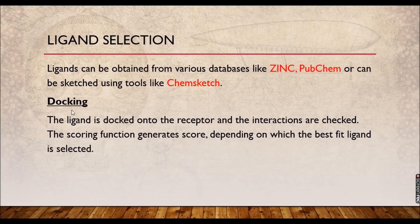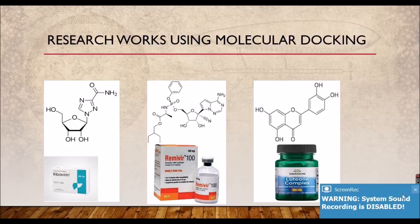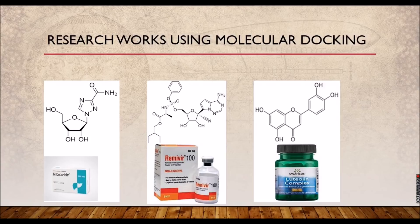The final stage is docking itself. The ligand is docked onto the receptor, interactions are checked, computation is run, and the scoring function generates the docking score — depending on which the best fit ligand is selected. The docking score with the more negative value or least value will have the highest binding affinity to the protein. A lot of research works are going on using molecular docking exclusively with computational work, making the work easy, cost-efficient, and paving the way to design a drug for a particular medication.